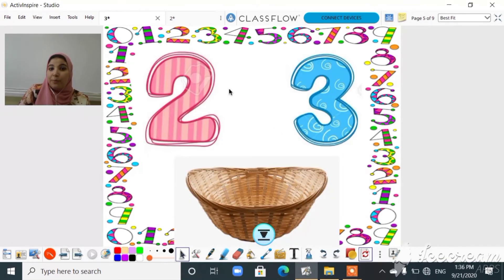Okay, we have here number two and number three. Let's find out what's behind this basket. Oh, how many giraffes are here? Let's count: one, two — two giraffes! So you will put these giraffes on number two.